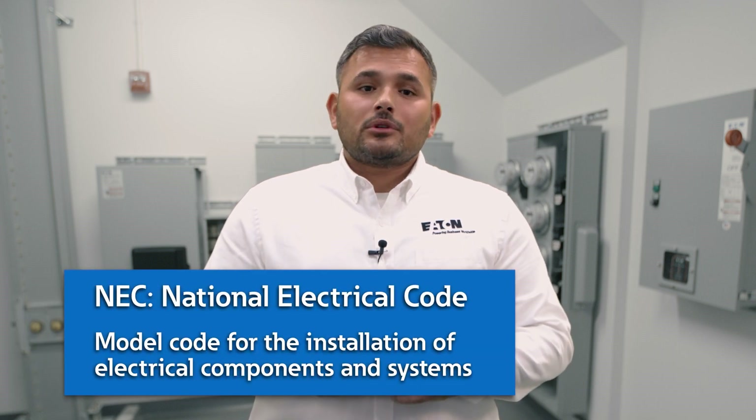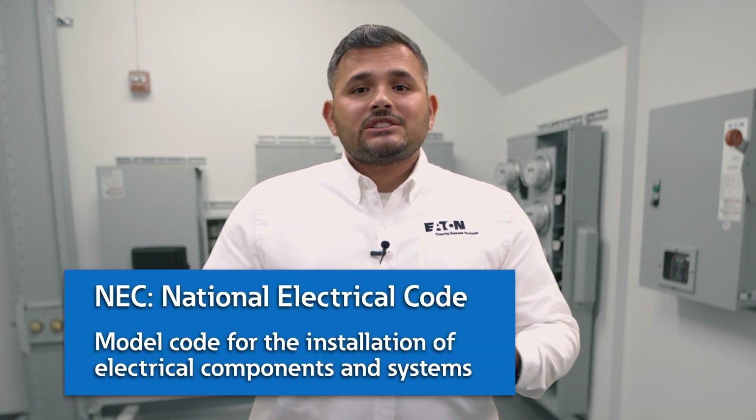Hello and welcome to Eaton's Power Systems Experience Center in Houston, Texas. In this video we'll show you some design considerations for electrical systems in multi-tenant units by walking you through our own high-rise application. We're going to follow the power flow starting at distribution and continue down to the receptacle. Along the way we'll identify any National Electrical Code or NEC requirements satisfied within the space. Eaton solutions enable you to ensure safety features needed to meet NEC while maintaining reliability and efficiency.